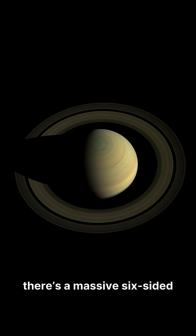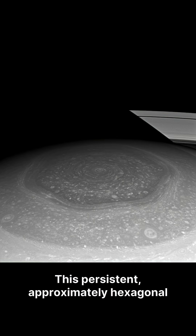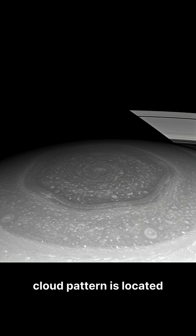Did you know that there's a massive six-sided storm swirling at the top of Saturn, a perfect geometric shape big enough to fit four Earths inside? This persistent, approximately hexagonal cloud pattern is located around Saturn's north pole at about 78 degrees north latitude.